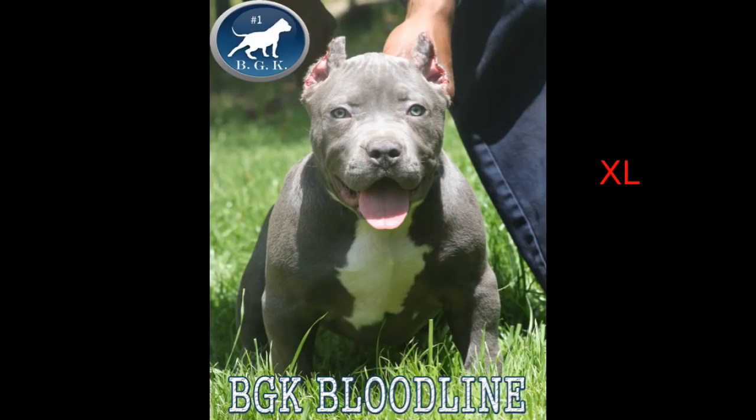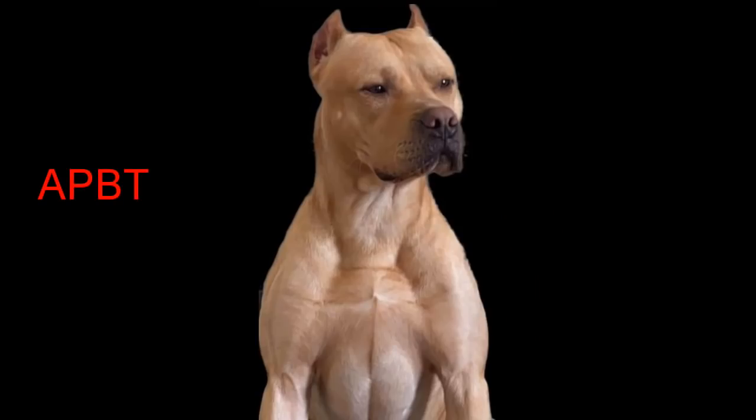Today we have a banger — it's been a long time in the making. This should have been done a long time ago in my opinion, but at least we get into it right now, and that is the difference between an American Bully and the Pit Bull. A lot of people don't understand — is this an American Bully, is this a Pit Bull? Today we're going to go over the differences and how to know what you're looking at.